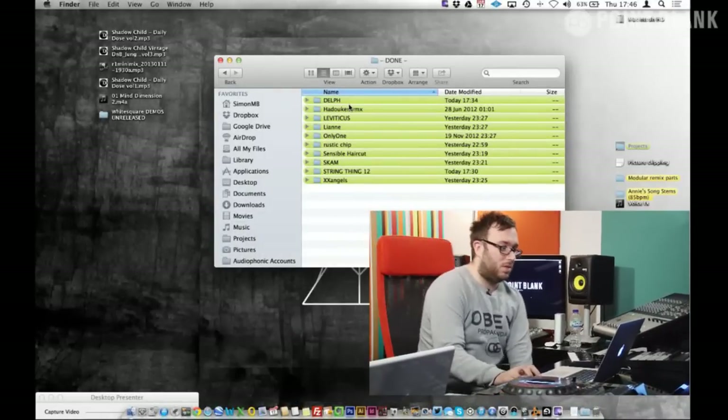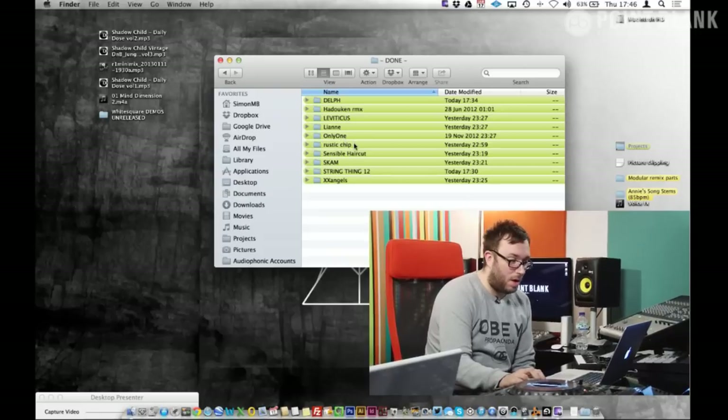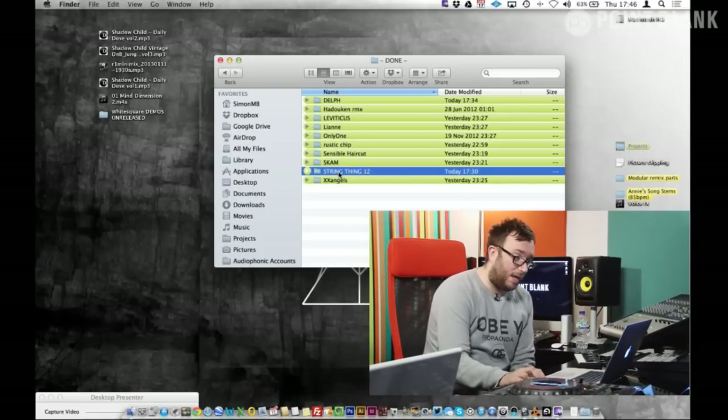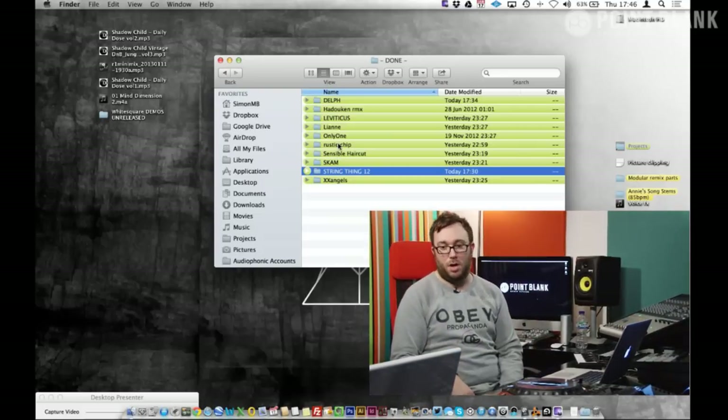What I've done today is brought a few tracks with me. Some you might be familiar with, some you might not, but they're all things I've done recently. The Delphic remix has had a little bit of success recently. There are a few other remixes on there as well and some originals, including String Thing and Rustic Chip, which were the first two on Dirty Bird.